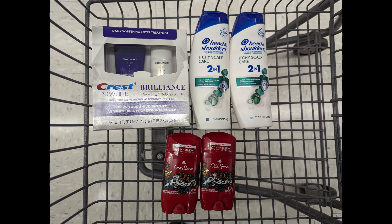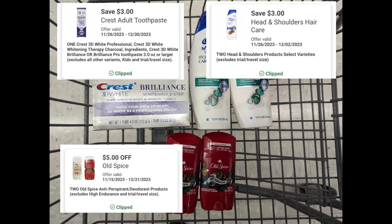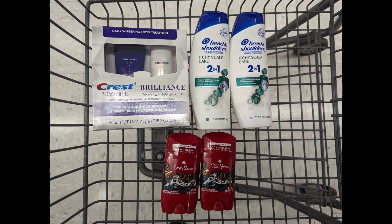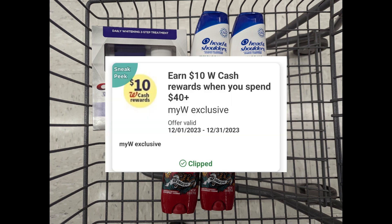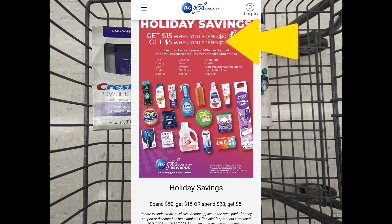Another spend scenario: combining the Crest Brilliance, Head & Shoulders, and Old Spice promotions to get to that $40 spend requirement. Total is $40.99. After digital coupons apply, you'll pay $29.99 out of pocket, but you'll get back a $6 register reward for Crest Brilliance, a $4 register reward for Head & Shoulders, a $4 register reward for Old Spice, $9 Walgreens cash for the paper spend coupon, $10 Walgreens cash for the digital spend coupon, plus the $5 Visa card for the P&G rebate holiday savings — making the final cost free.